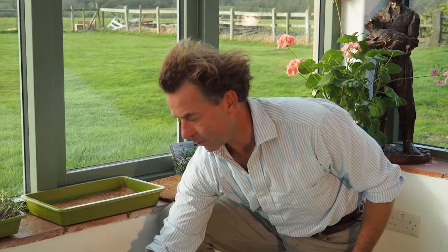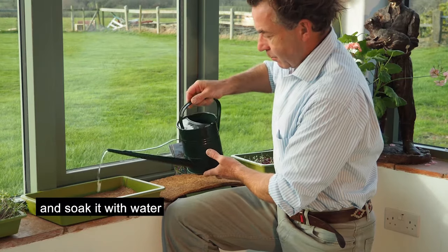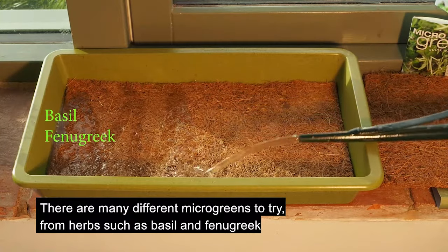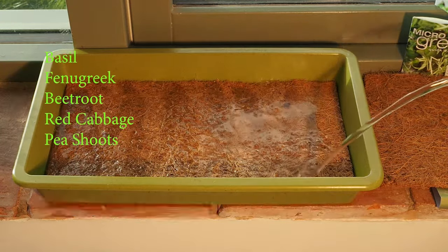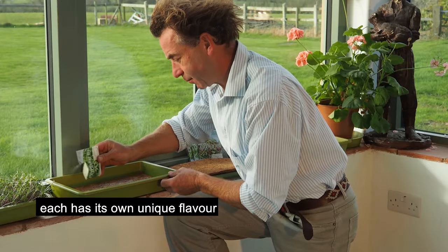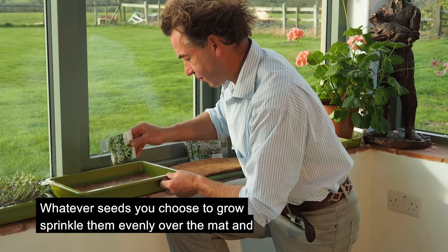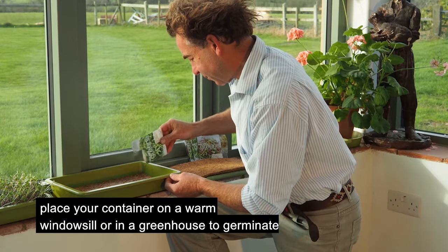The growing mats are versatile and can be cut to fit other seed trays. Simply place the mat in the seed tray and soak it with water. There are many different microgreens to try, from herbs such as basil and fenugreek, to vegetables such as beetroot, red cabbage and pea shoots. Each has its own unique flavour. Whatever seeds you choose to grow, sprinkle them evenly over the mat and place your container on a warm windowsill or in a greenhouse to germinate.